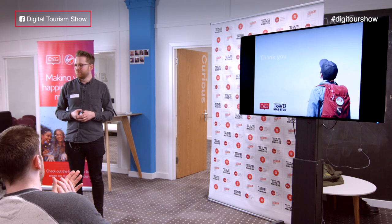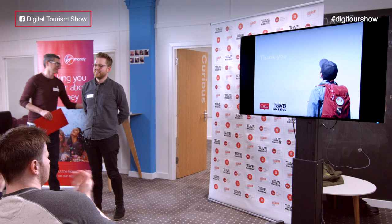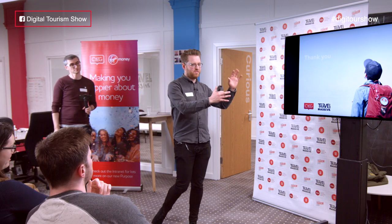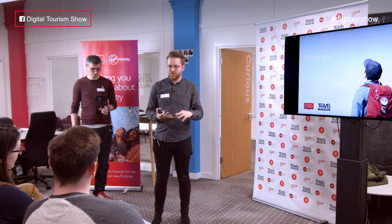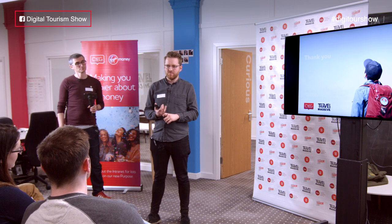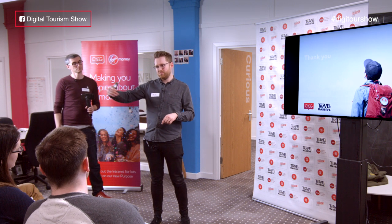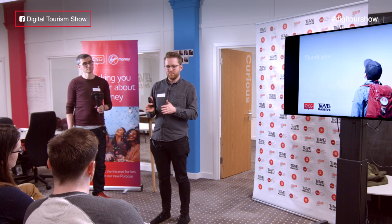Thanks for listening, I hope that was useful, I'm happy to take any questions. A good question — for the purposes of the presentation I tried to simplify it a bit. What we actually did after the 'What If' stage was take three concepts forward into the 'What Wows' stage: the currency converter, one in relation to helping you book travel, and another in relation to being abroad and providing contextual information. In hindsight, focusing on one was probably the better way to go.